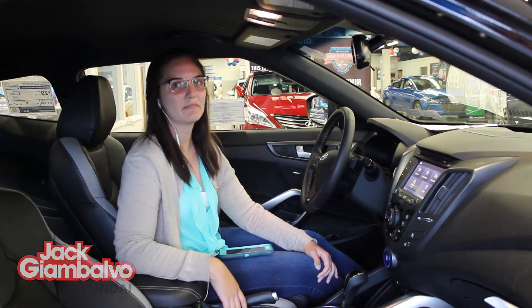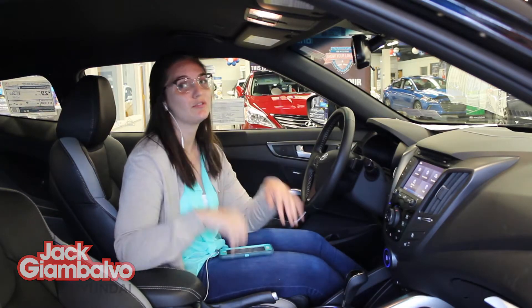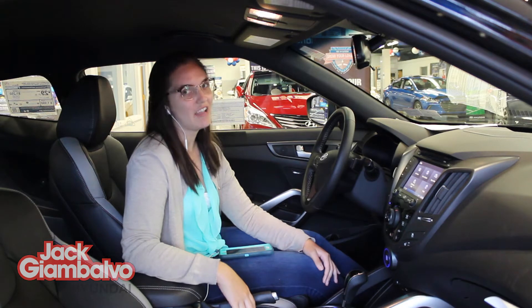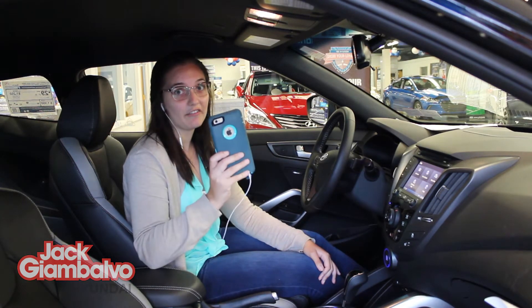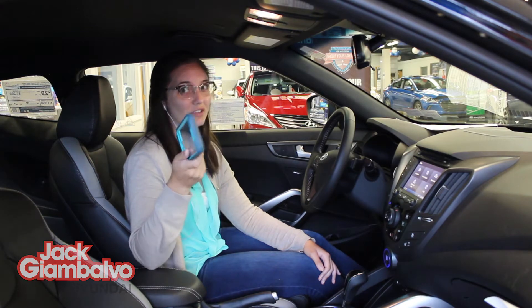A great feature that this model has is the hands-free Bluetooth connectivity, which is both iPhone and Android friendly. Today I'm going to show you how to sync your iPhone and all the cool hands-free things you can do with it.